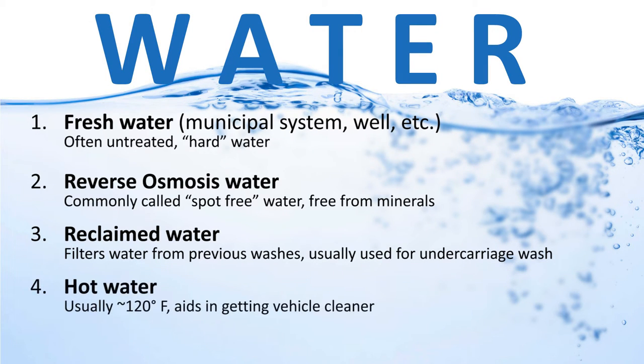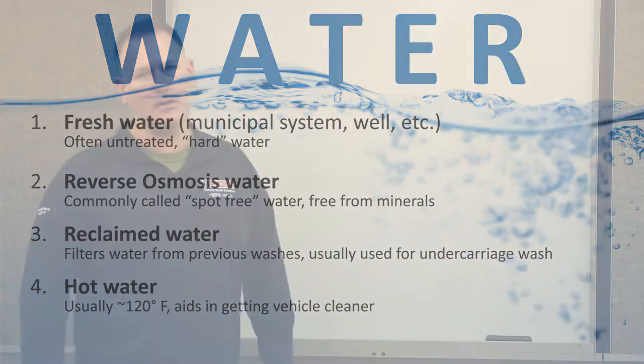A car wash can also use hot water, produced by a water heater, typically around 120 degrees Fahrenheit. Hot water helps detergents react better and results in a cleaner rinse on the vehicle. Think of it like doing dishes — you wouldn't use cold water when hot water gives a better clean.